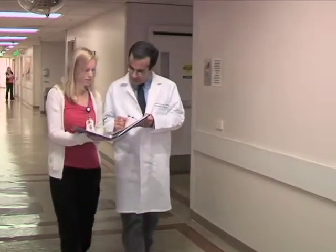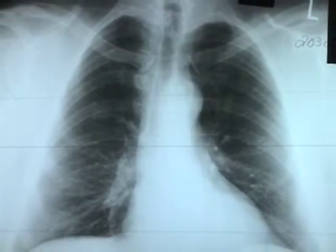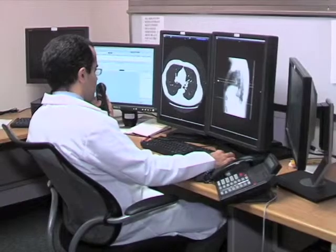A low-dose CT scan is able to detect much more malignant nodules compared to a chest x-ray. In fact, there was a large trial nationwide. One group was receiving annual chest x-rays for three years, and the other group received low-dose CT scans for three years.